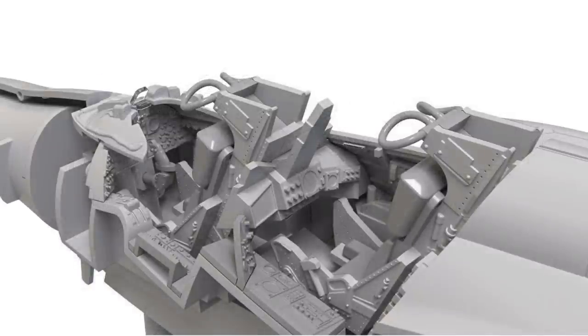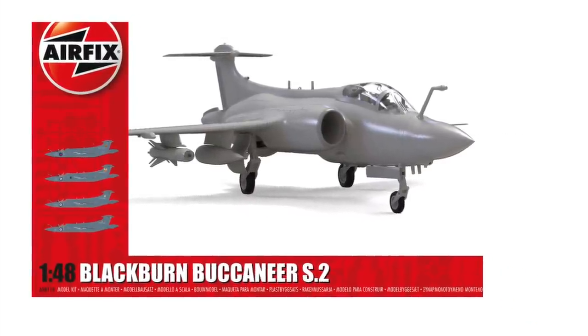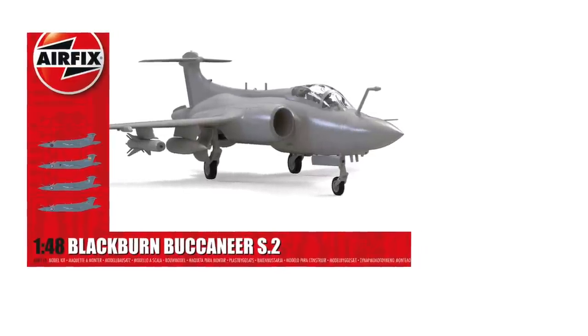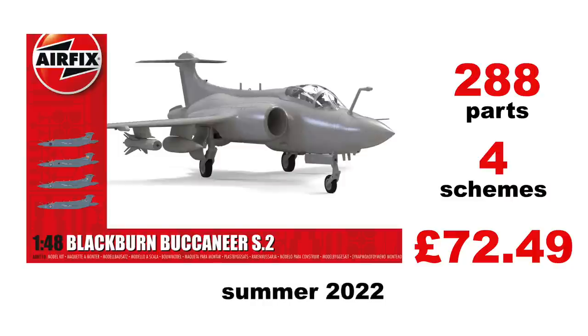There's plenty of cockpit detail and a range of weapons including rocket packs, bombs, and Martel missiles. Sadly, it doesn't appear that the nose radome can be moved — this was essential to getting the aircraft stowed below on the tiny lifts of some of our old carriers. There are 288 parts in the kit and four sets of markings for the all-over extra dark sea grey finish. However, none of these is for 800 Naval Air Squadron, so I'll probably have to look for some aftermarket decals. The price tag is £72.49, and they are expected to arrive in the summer.